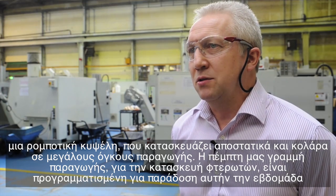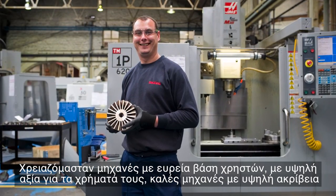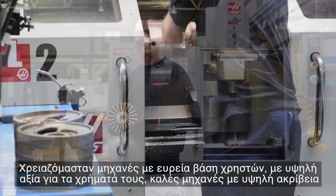And we have a fifth line — an impeller line — due for delivery this week.